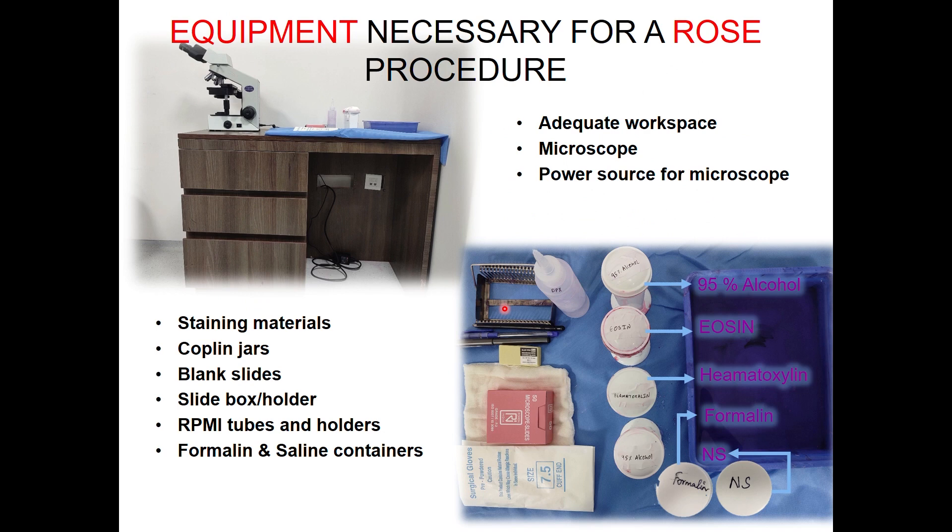The equipment necessary for a ROSE procedure: a ROSE procedure is better performed if there is sufficient dialogue between a pathologist and a pulmonologist, so it is better to set up ROSE equipment inside the bronchoscopy suite, preferably. There should be a microscope, a power source, staining materials, slides, RPMI tubes and holders in case there is a suspicion of lymphoma, and formalin and saline containers for histopathology and microbiology specimens respectively.